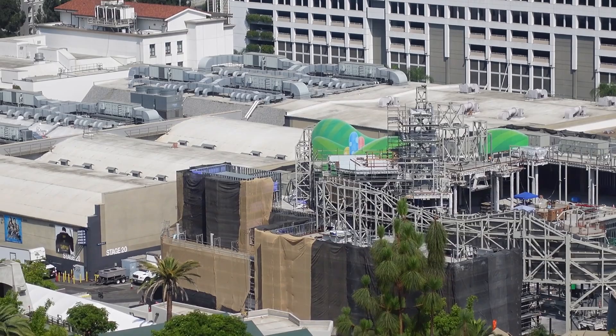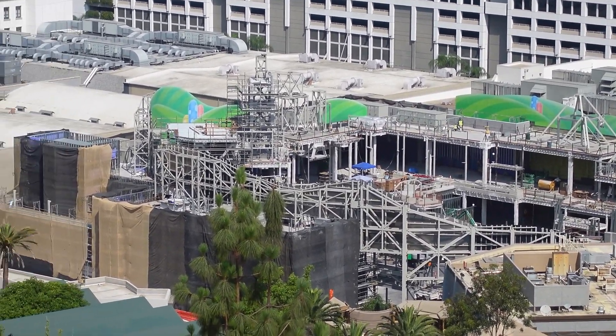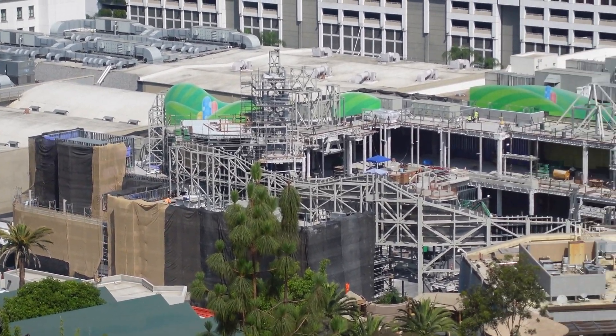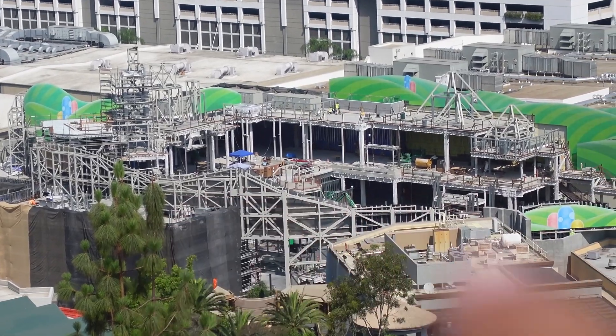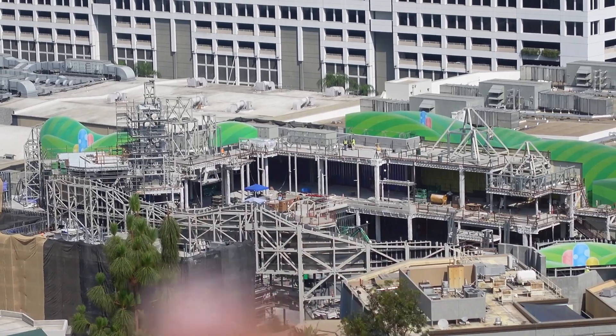As usual we're gonna go behind Super Silly Fun Land and check out Super Nintendo World to see if there's any new updates. It doesn't look like too much has changed over here, but it is getting a little bit harder to see inside now. There's a lot of scrim over here and the walls are getting taller — they're starting to fill in these walls a little bit more. Before we could completely see inside, and now they're just starting to close it up. I'll definitely give you guys a look at the back side once we get on the studio tour.